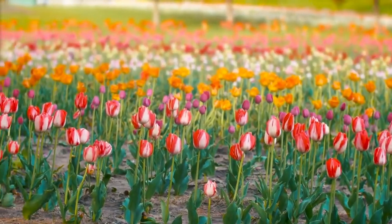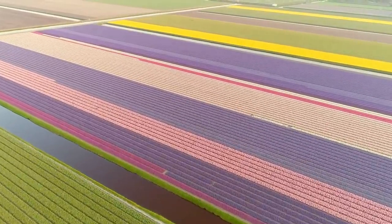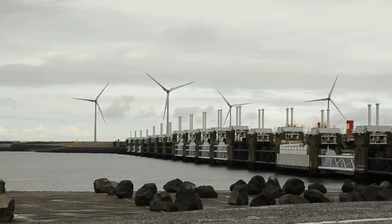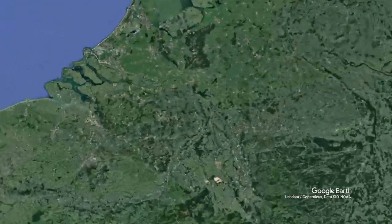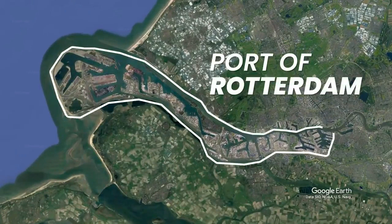Dutch efficiency is iconic, but it wasn't always this way. The Netherlands has a history of flooding due to its low elevation and proximity to the North Sea. However, they've managed to overcome these challenges, evident in the fact that nearly 20% of the land is reclaimed from marshes, swamps, lakes, and the sea. How? Two words: Delta Works.